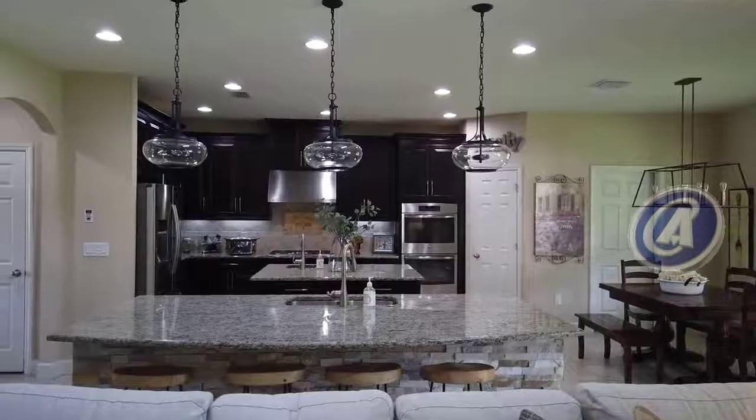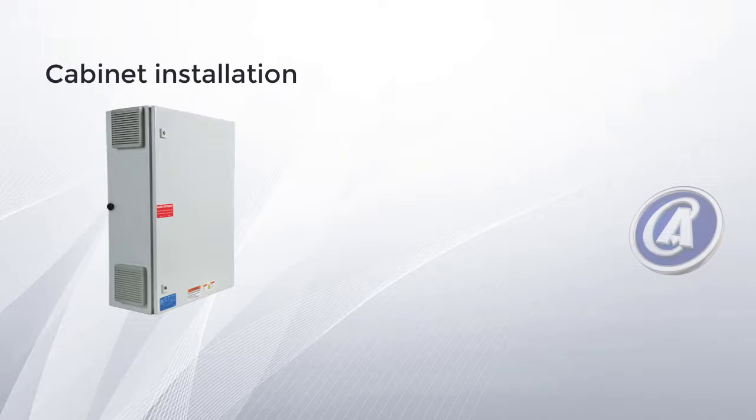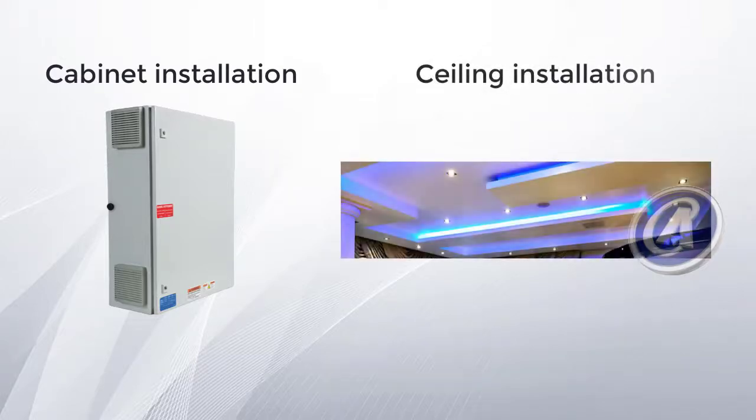The power supply is versatile for installation. It can either be installed in a cabinet for centralized lighting control, or be placed above the ceiling to achieve decentralized control at your convenience.